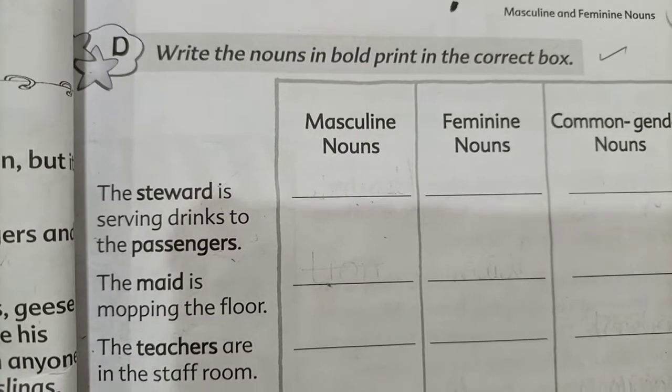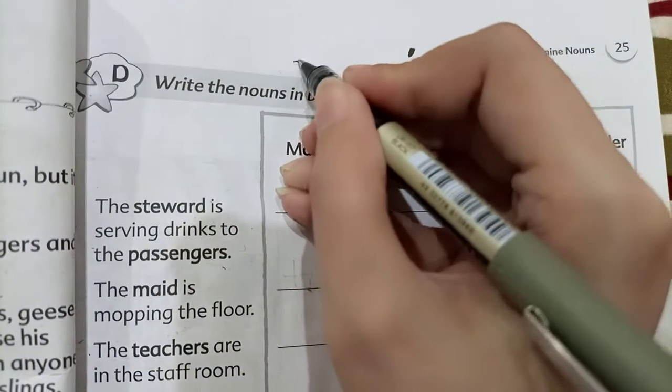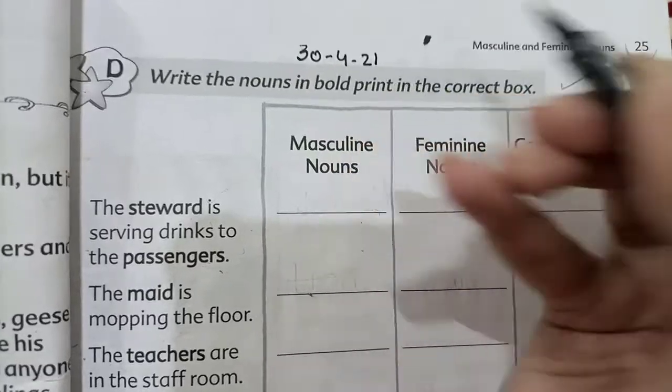First of all, what do you want to do? We will take our grammar skills book. We will open page number 25. We will write today's date, which is the 21st.